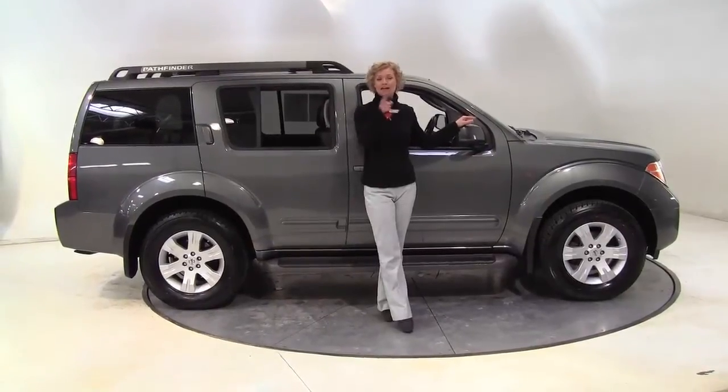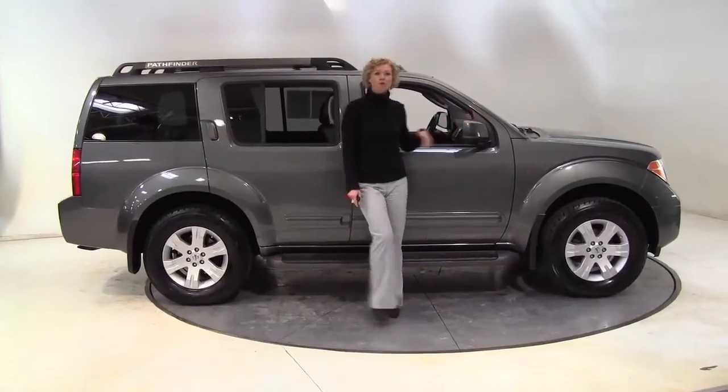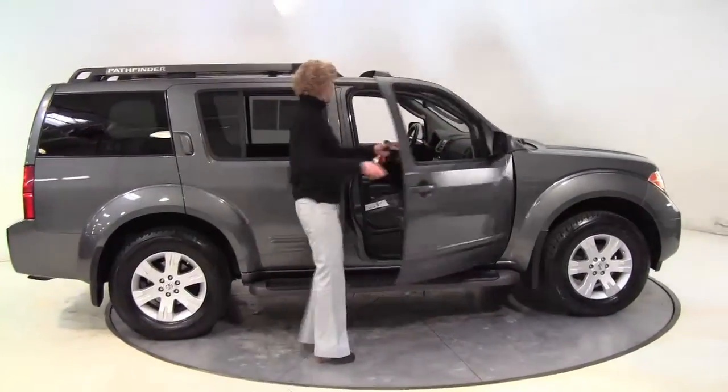Hello there, wise buyers. This is Erin coming to you one more time from Feldman Nissan, Bloomington, Minnesota with the 2006 Nissan Pathfinder LE.